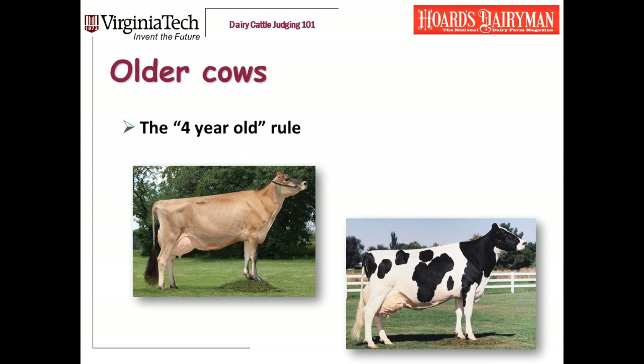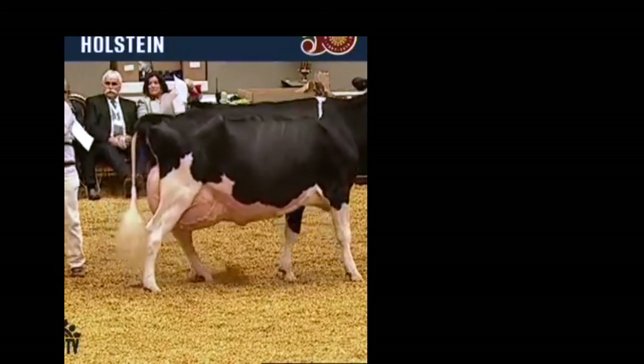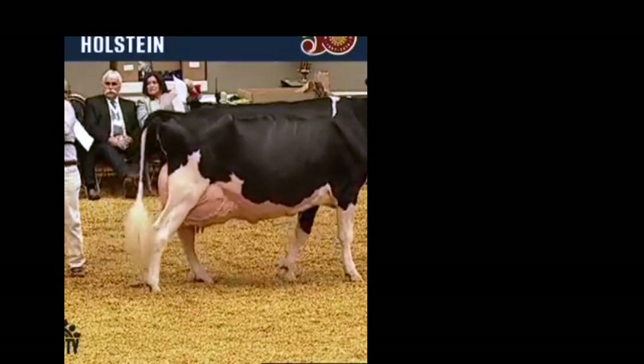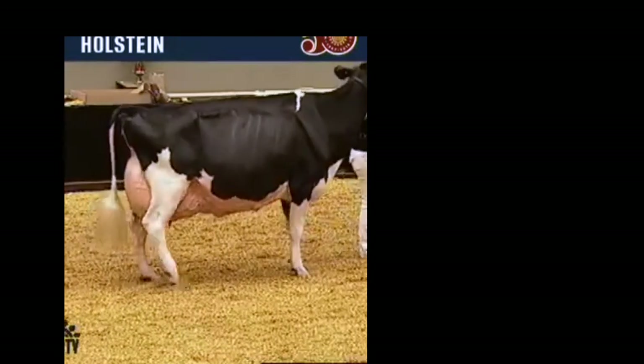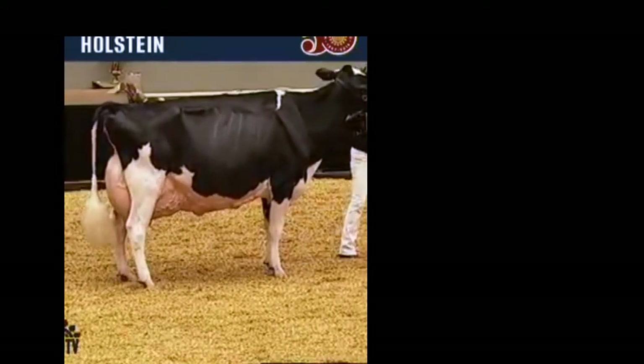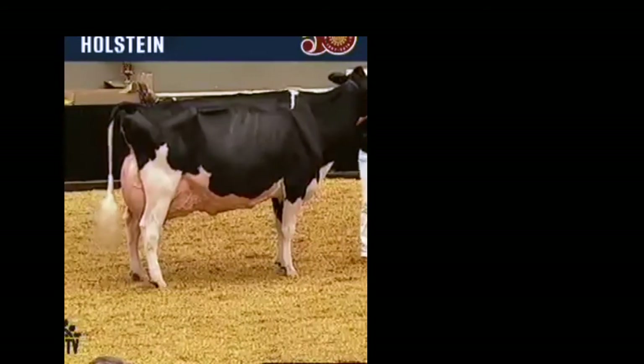So what's the break point — when do you say she's old enough that you're going to forgive her some soft pasterns? For me, it's the four-year-old class. At four years old, they've probably calved three times, and at that point I'm going to start to cut them a little bit of slack. Here's a video clip of a gorgeous older cow — she's an aged cow and as you watch her walk, she's a little squishy on her pasterns. But it doesn't really affect the way she walks, and if it doesn't bother her, it doesn't bother me.